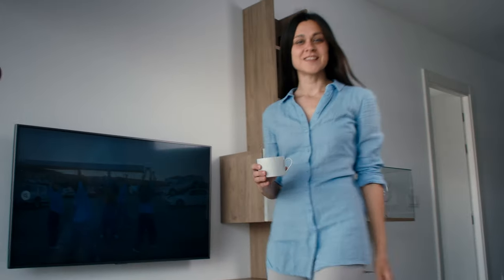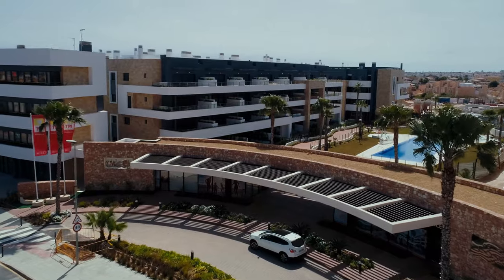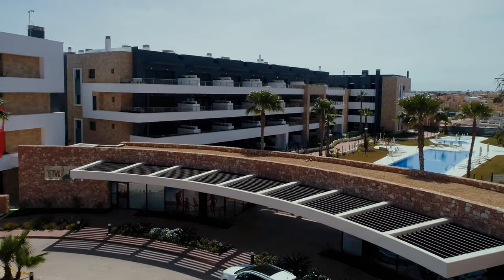Привет! Меня зовут Ольга, и вы на канале SPA NATUR. Самое время выпить чашечку кофе и рассказать вам, где мы находимся. Сегодня мы проснулись на побережье Ариуэла Коста, в апартаментах нового жилого комплекса Flamenco Village.